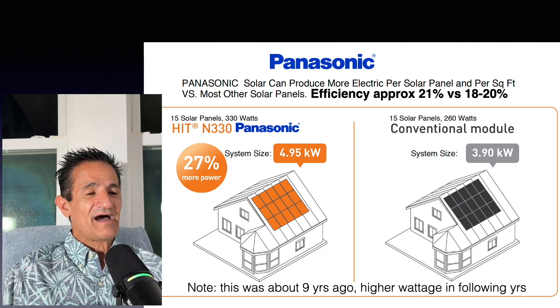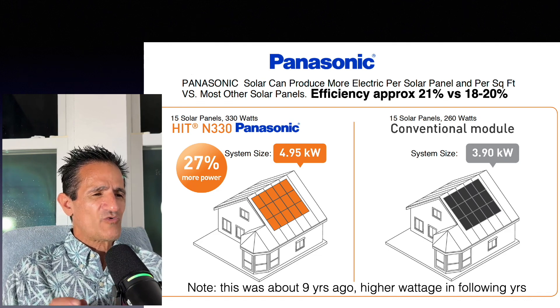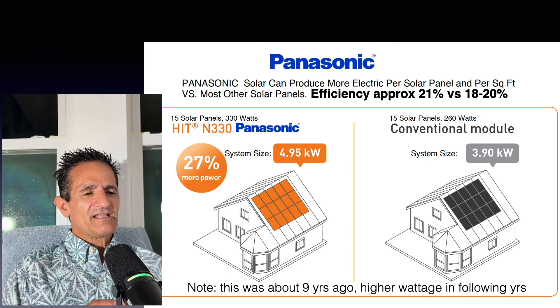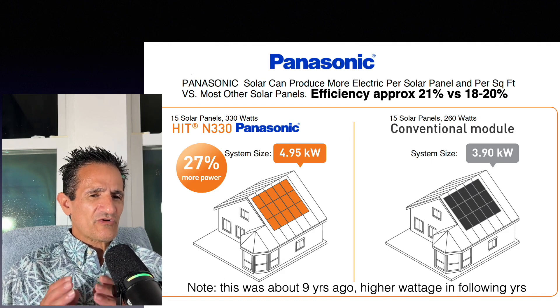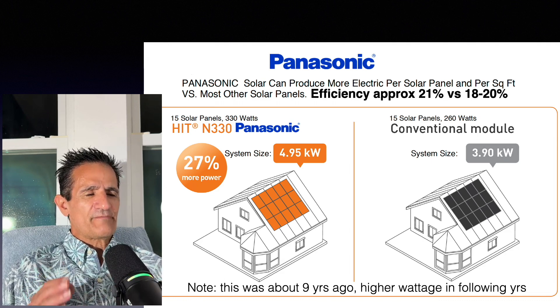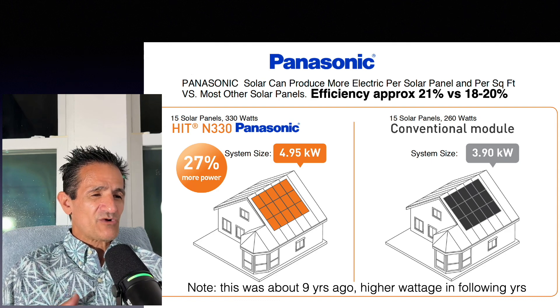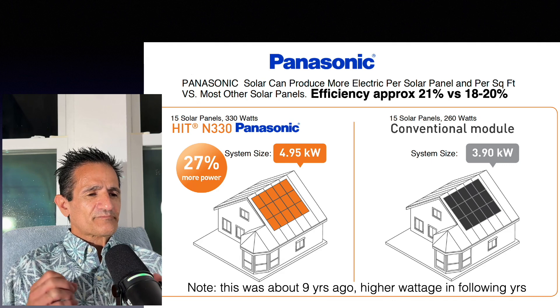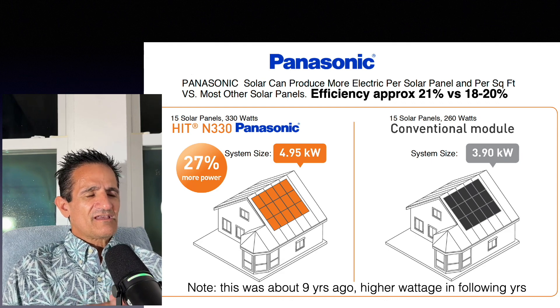This brochure goes back about nine years, but I'm showing it for historical purposes. Back then Panasonic was selling solar panels at about 21% efficiency versus the competition's 18 to 20%. A Panasonic 330-watt panel versus a competitor's 260-watt panel meant you could fit about 27% more power in the same roof footprint. Nine years ago this was a big advantage, because when everybody else was selling a 260 or 275-watt panel there wasn't enough roof space to cover the homeowner's full electric bill.